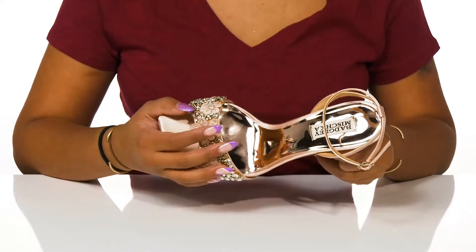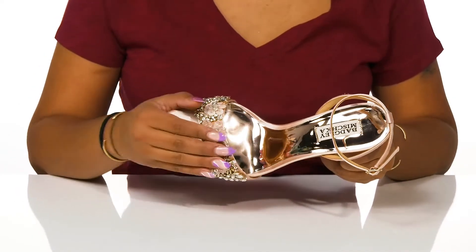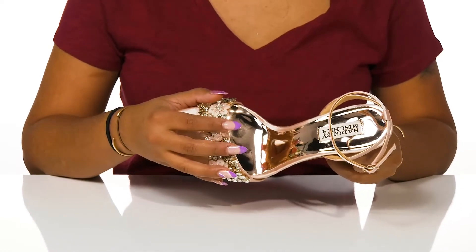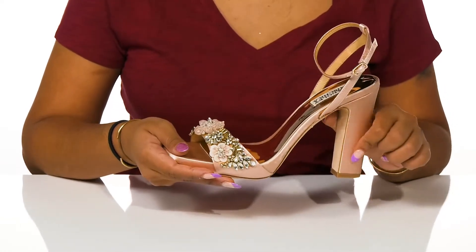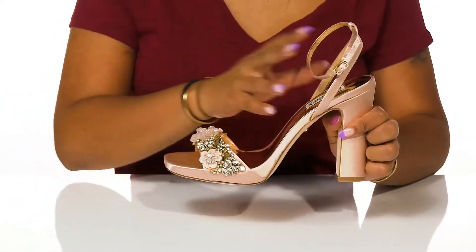Perhaps the most striking addition, however, are these crystal-appearing jewels reminiscent of quartz that are also covered in some lace. Those embellishments sit atop a satin-appearing upper found throughout the shoe and create some securing and adjustable ankle straps as well.